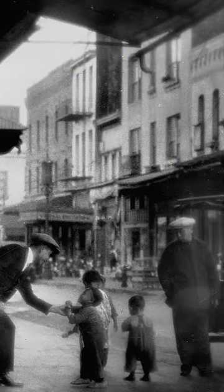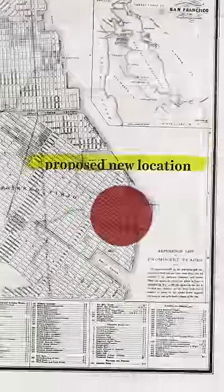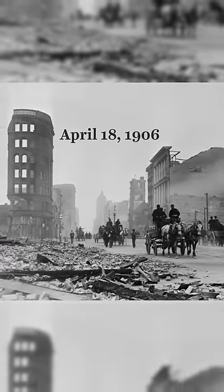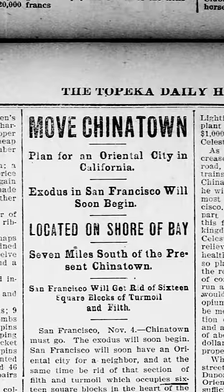As it grew, San Francisco's city planners started to smear Chinatown as filthy. They saw it as prime real estate and planned to move it miles away from downtown. But in 1906, an earthquake ripped through San Francisco, killing thousands and destroying Chinatown. The city saw it as an opportunity to move forward with their plan to move Chinatown.